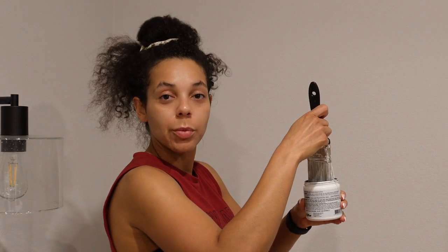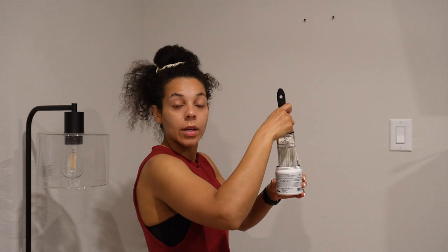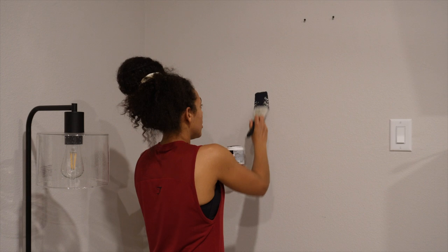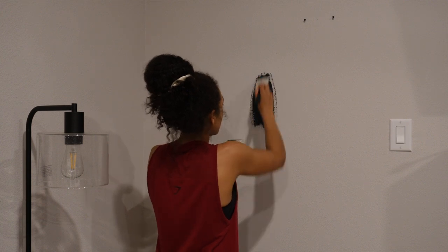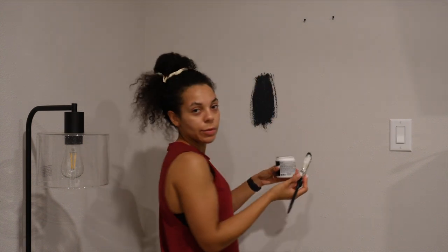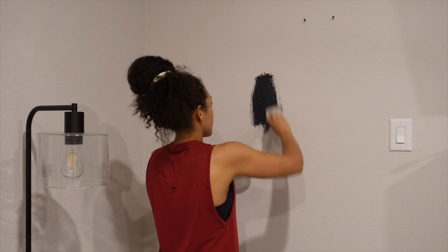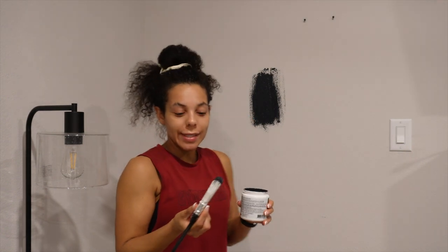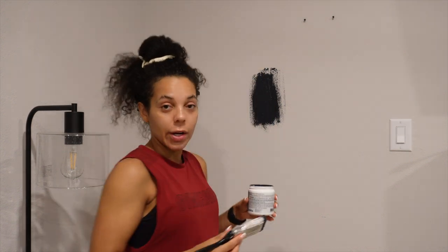I don't know the proper techniques, so nobody come in my comments — I don't know what I'm doing, I'm admitting it now. We're going to do it together and learn together. I can already tell it's going to have to be multiple coats because of how it's going on — maybe not, but probably. One thing I did see is that when you're doing sampling they say you should do a big square so you can really see. I'm not going to do that, I'm going to go with vibes.